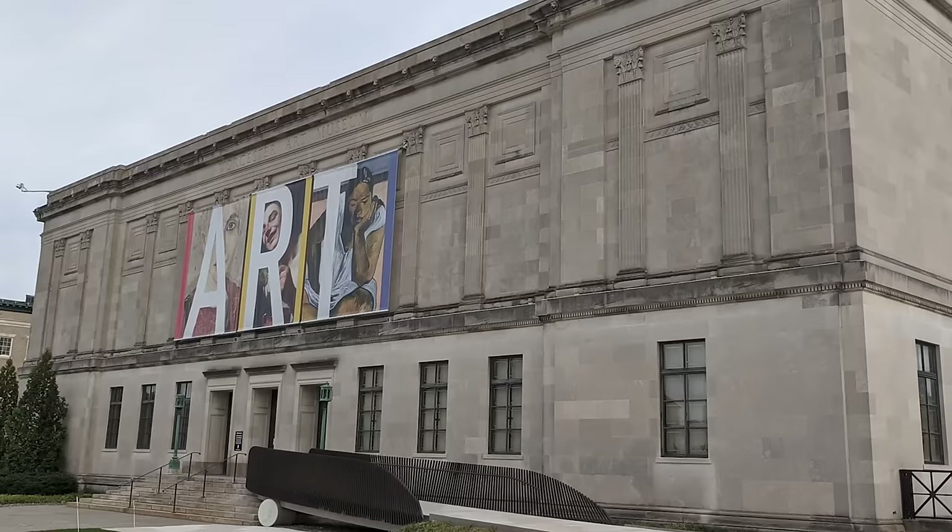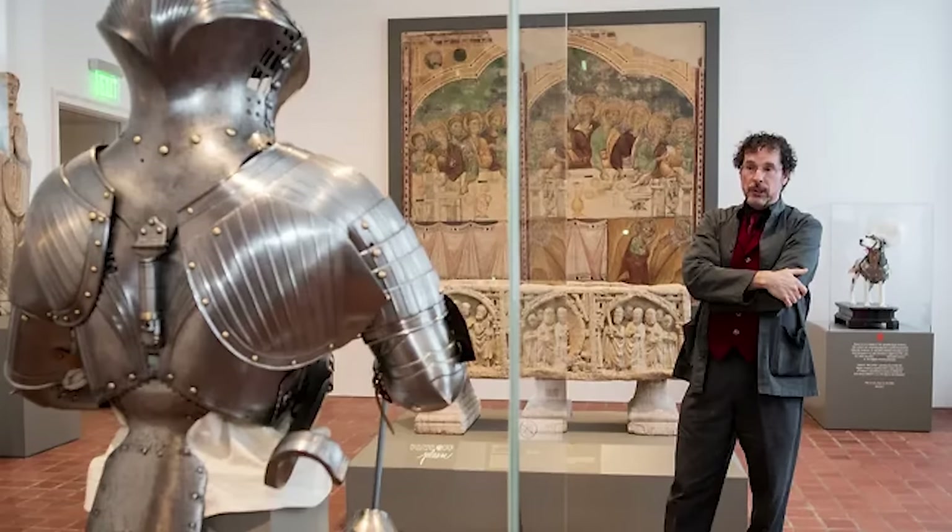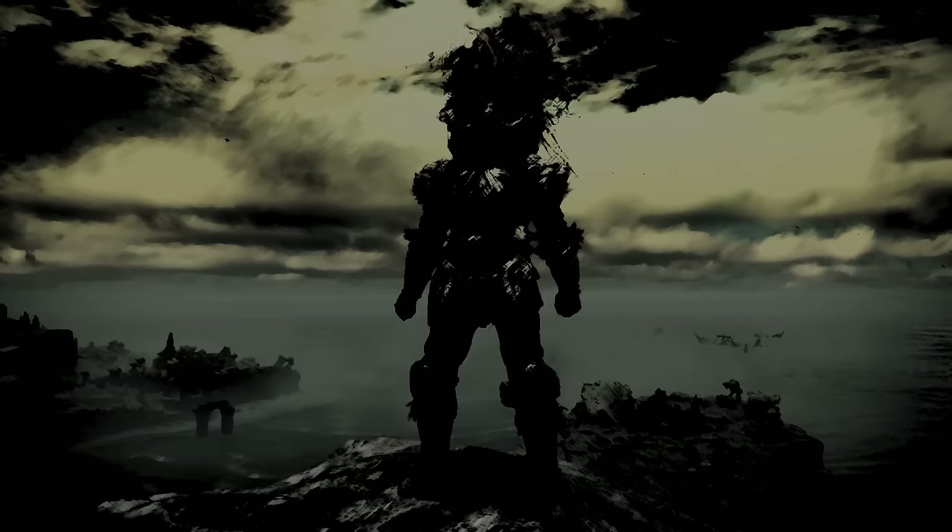Hello, foul tarnished. My name is Jeffrey Forgang, and I am the Higgins Curator of Arms and Armor and Medieval Art at the Worcester Art Museum in Western Massachusetts. I've been working with this collection for over 20 years now, and I am also the author of quite a number of books on medieval and Renaissance arms and armor, particularly specializing in the history of sword fighting and other combat techniques.